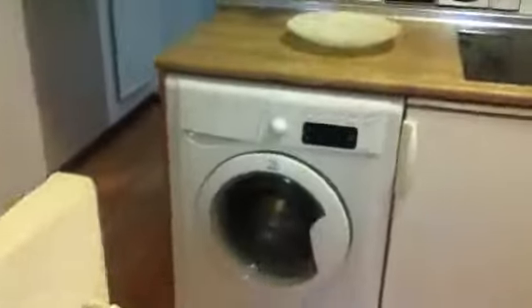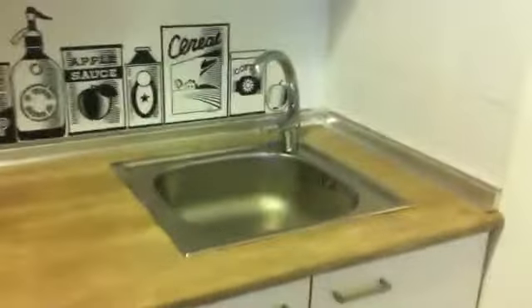Here is the kitchen. As you can see, we have here the water, the microwave, an electric stove, the fridge, and a single sink.